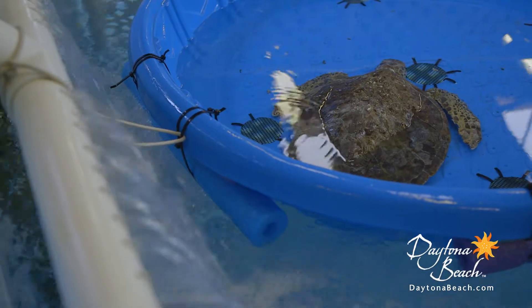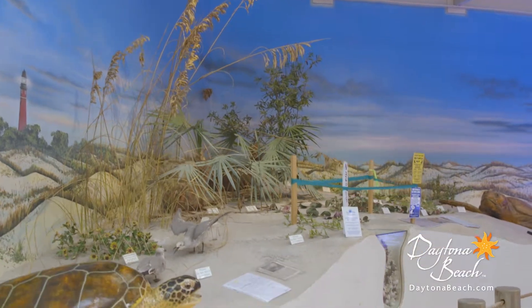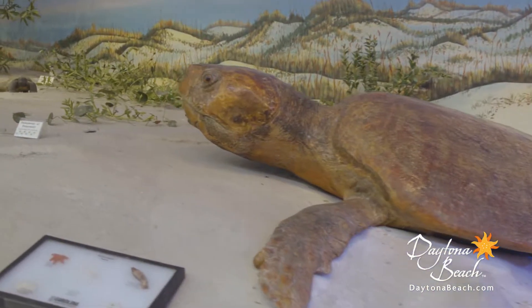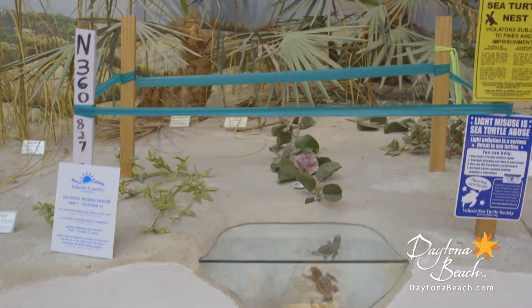Plus, witness current rehabilitation efforts for injured sea turtles and seabirds, including an up-close look at a sea turtle's dune habitat. Peek inside the cross-section of a sea turtle's nest, where the little sea turtle hatchlings live before making their way across the sand and into the big blue Atlantic Ocean.